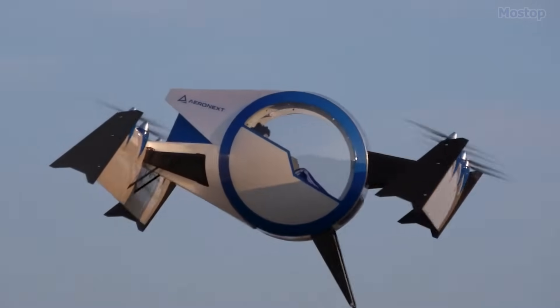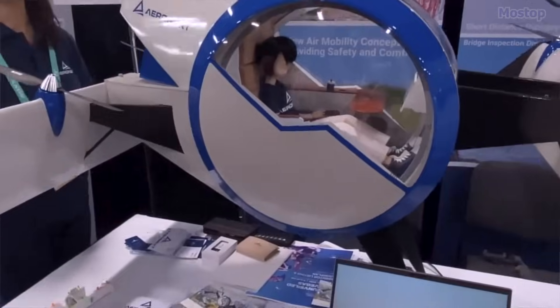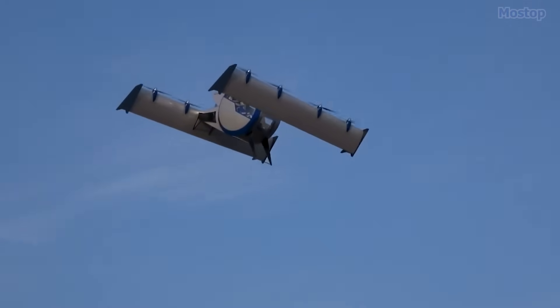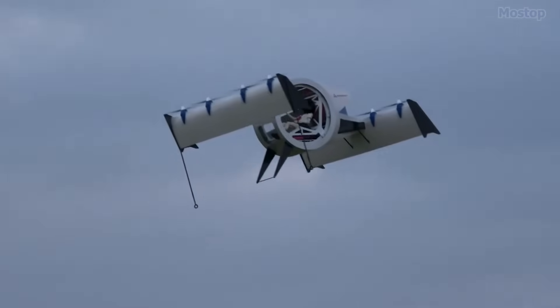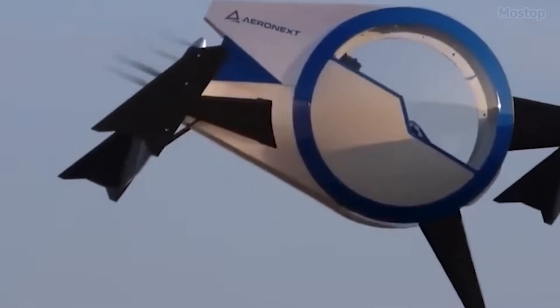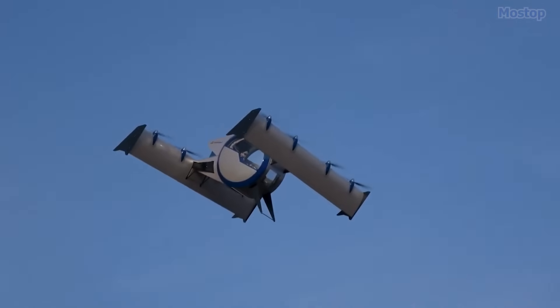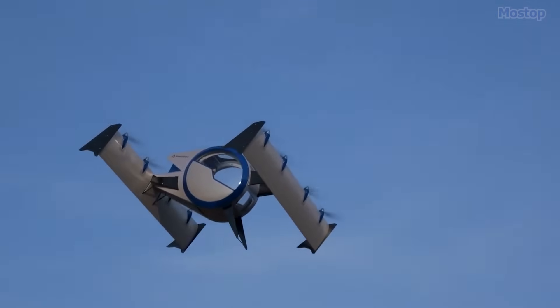Equipped with Aero-Next's proprietary 4D gravity technology and tilt-body system, the flying gondola ensures both safety and comfort by maintaining a level passenger cockpit at all times, similar to how a ferris wheel cabin remains aligned with the ground. The aircraft features eight rotors across two wings.